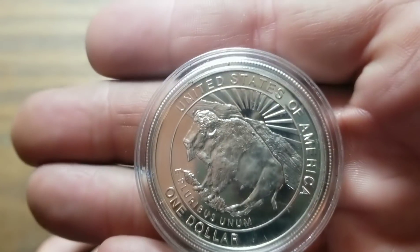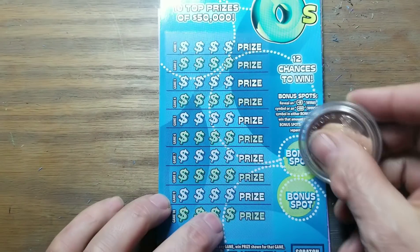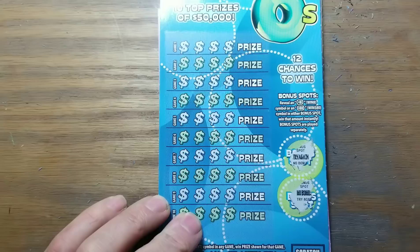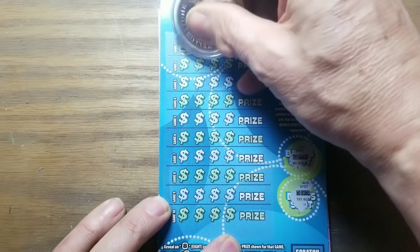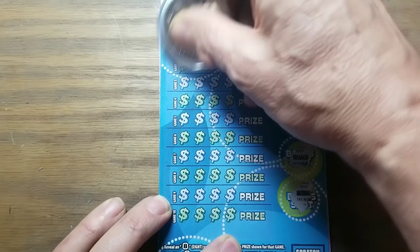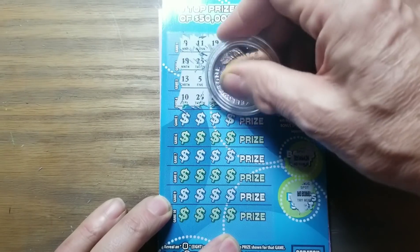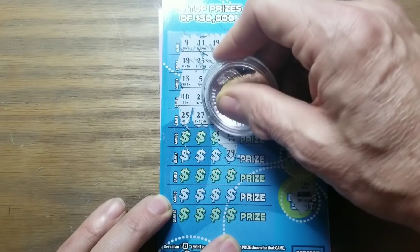We'll use this Yellowstone silver dollar today if we can find anything good. No 8 or no 80 — that's what we need there. Over here we need 8s. One 8 wins the prize, 2 eights would be double the prize, and of course 3 eights is all the prizes — because that makes sense.